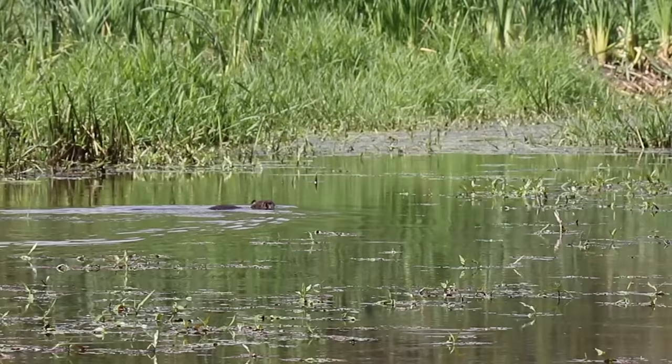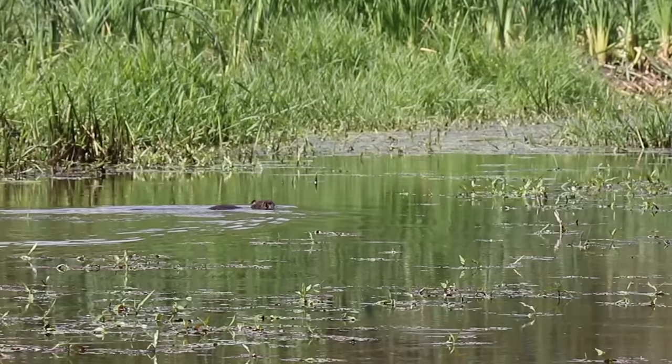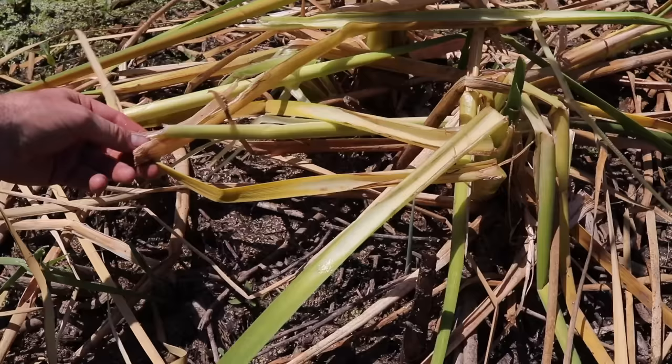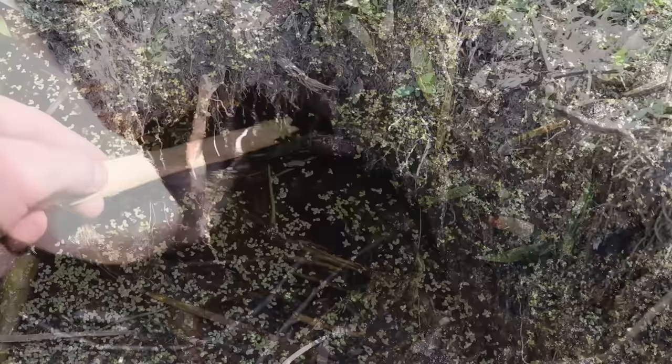If you've never seen a nutria before, think of an animal that looks like a giant rat with webbed feet. They live around water — you see them swimming in ponds, channels, wetlands. They come on the banks to feed on vegetation. They're herbivores, so they only eat plants. That's one of the problems with them: they destroy native wetland vegetation, they're constantly defecating in the water, adding bacteria, lowering the water quality.